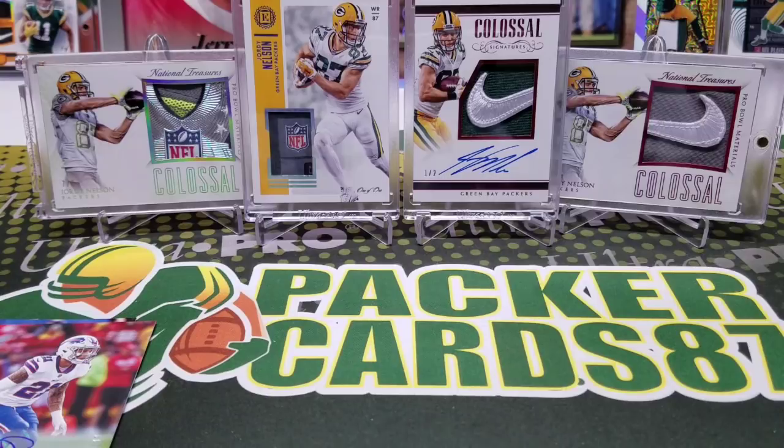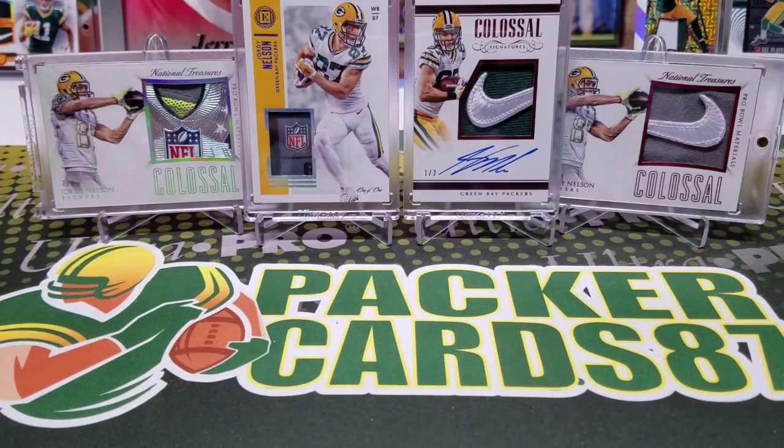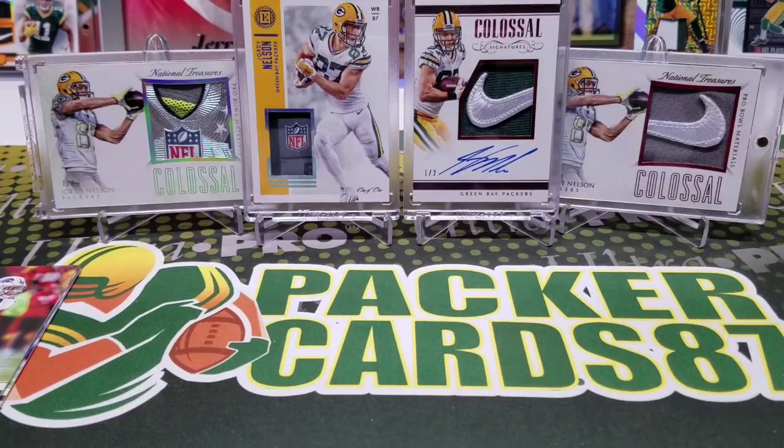That is about it everybody. I hope you guys enjoyed the video — hopefully this gives you a good look into the product to see if you want to pick one of these boxes up for yourself. 30 bucks, looks like I got three numbered cards and an autograph. If you do pick one of these up for yourself, I wish you the best of luck. That is all for this video guys, thank you all for watching — I'll be back with another video soon.